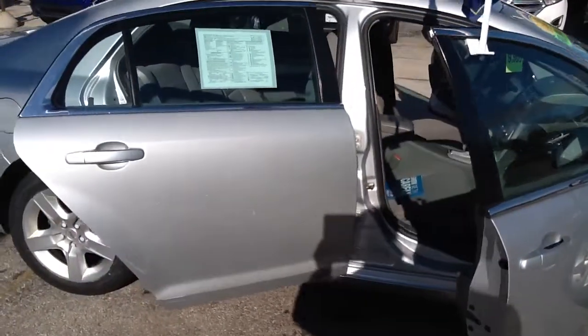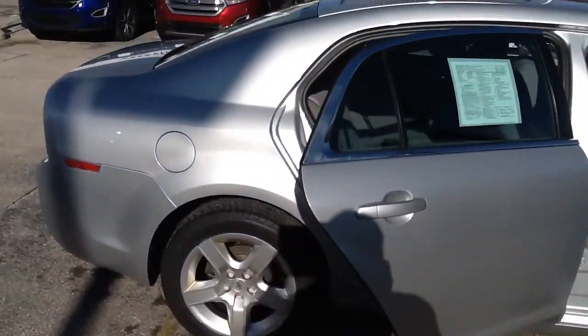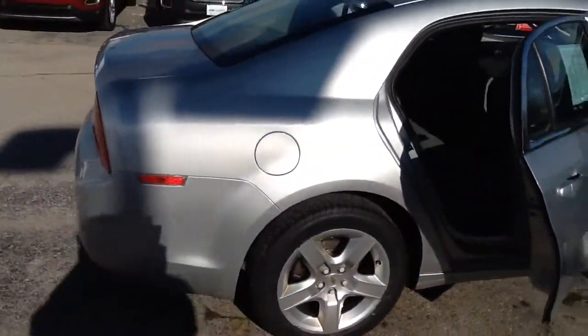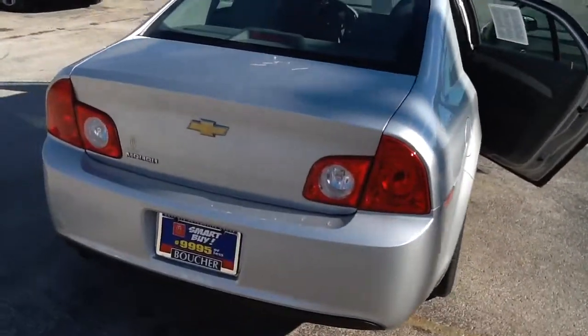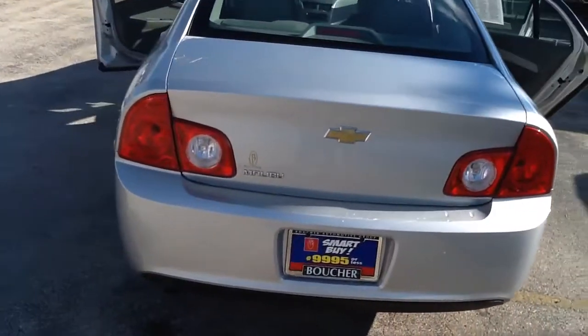It's sporting a brand new battery, new tires, and new brakes. Its super efficient 2.4 liter engine is a gas saver. It has been reconditioned and expertly detailed, and it also comes with a smart care maintenance package.